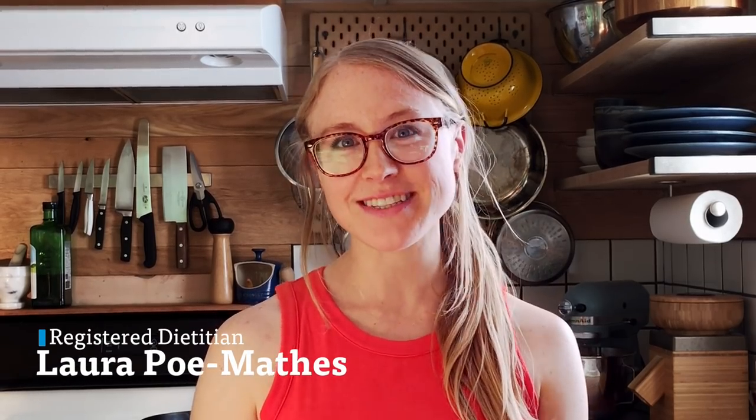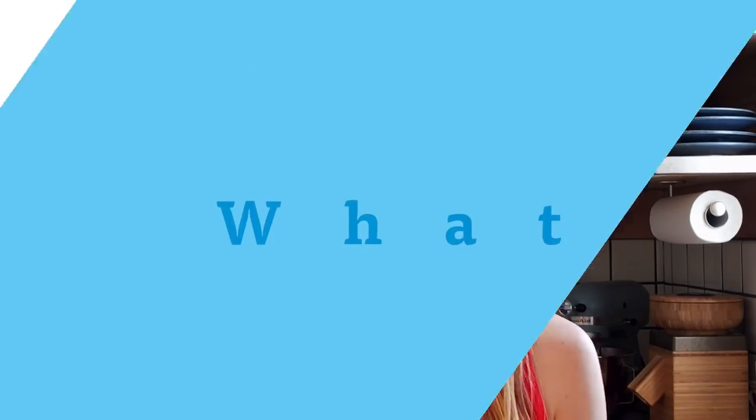Hi, I'm Laura. I'm a registered dietitian and today we're here to talk a little bit about ghee. So what is ghee?